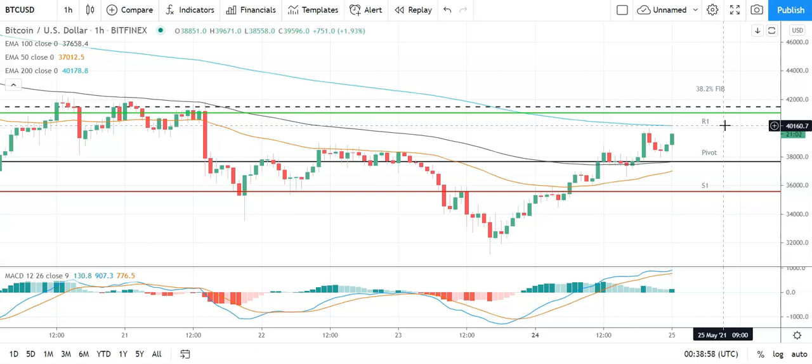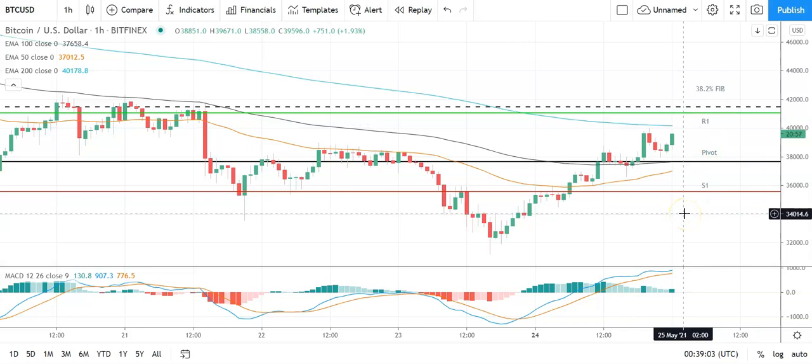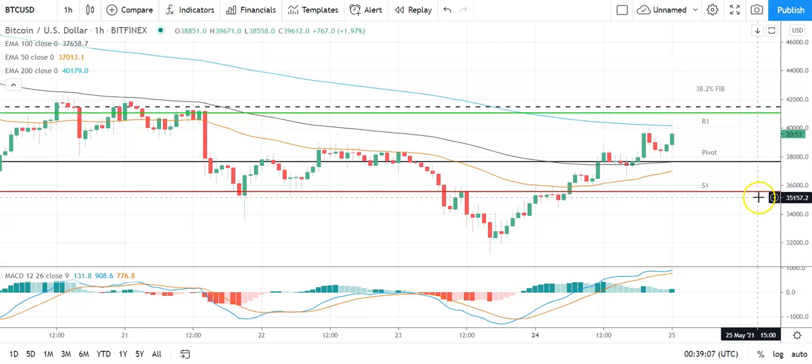In the event of an extended rally, should see Bitcoin target the second major resistance level at 43,263 before any pullback. A fall through the pivot brings the first major support level at 35,575 into play. Barring an extended sell-off on the day, Bitcoin should avoid sub-35,000 — second major support level sits at 32,304.